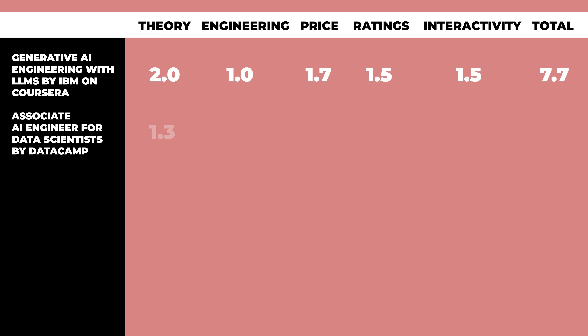Here's the ranking: Theory gets a 1.3 out of 2, Engineering gets a 1.4 out of 2 because there are some really good elements there. Price is 1.8 — $40 a month is definitely competitive. Ratings are 1.5; there's no specific ratings number, but it's been taken by tons of learners and overall Datacamp has great reviews. Interactivity gets a 2.0 — there's tons of hands-on content. That gets us to an 8 out of 10.